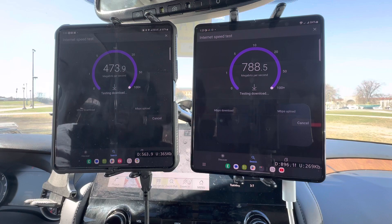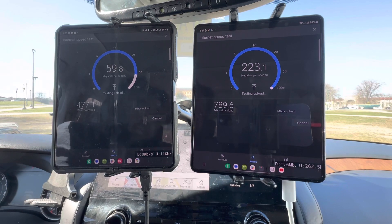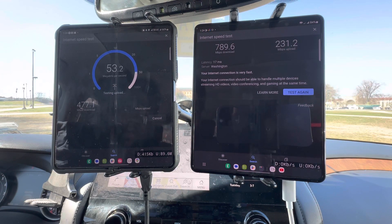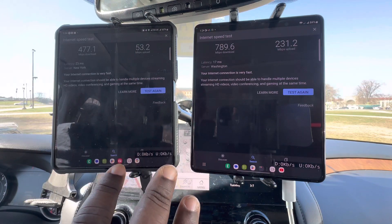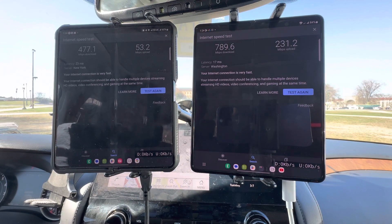That millimeter wave is looking good. But T-Mobile is not being a slouch down here either. I don't know if they have small cells down here — the RSRP doesn't represent very well. It might be coming from a building probably to my 3 o'clock, overlooking the museum. So we're at 789 down and 231 up for Verizon, and 477 down and 53 up for T-Mobile.